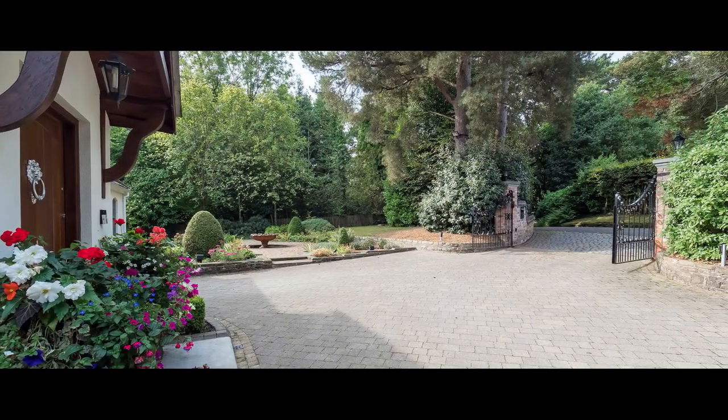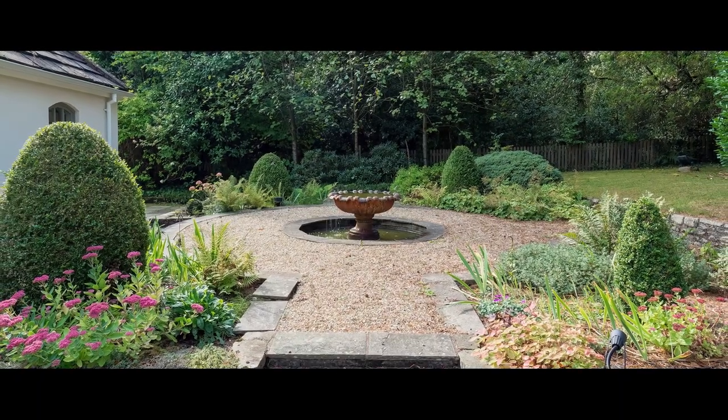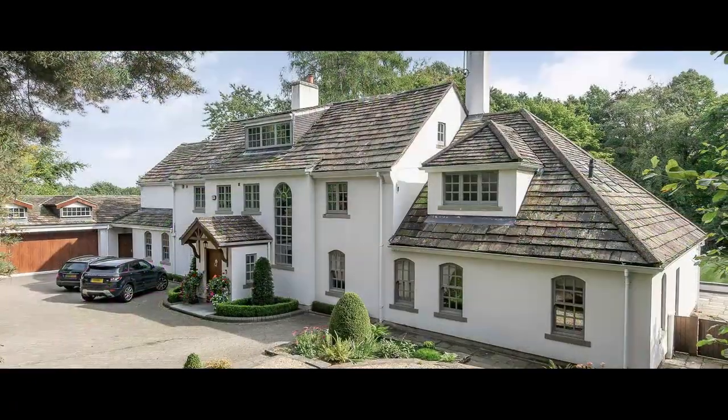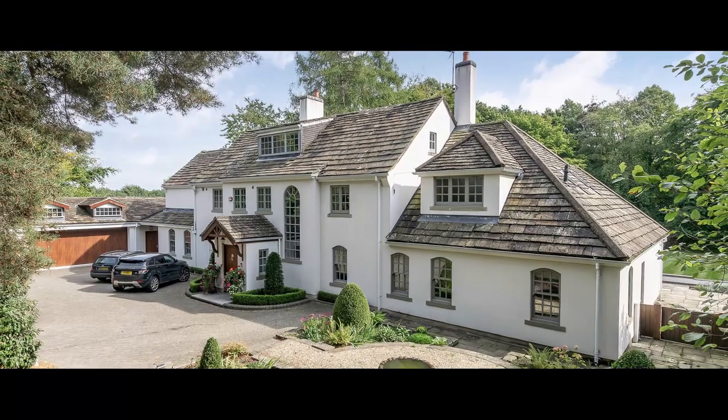To the front, two gated entrances lead to a large driveway with parking and turning. There's a more formal area with gravel path around an ornamental pond with water feature, along with a double garage with hydraulic ramp and adjacent carport.